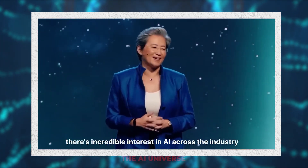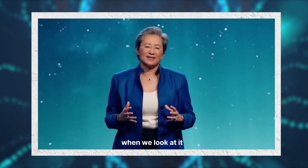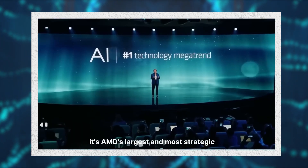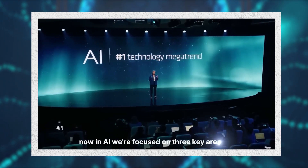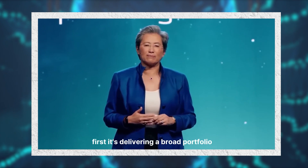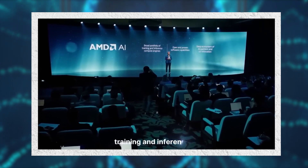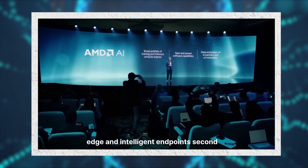There's incredible interest in AI across the industry. AI is really the defining technology shaping the next generation of computing, and frankly it's AMD's largest and most strategic long-term growth opportunity. In AI, we're focused on three key areas: first, delivering a broad portfolio of high-performance GPUs, CPUs, and adaptive computing solutions for AI training and inference spanning data center, edge, and intelligent endpoints.